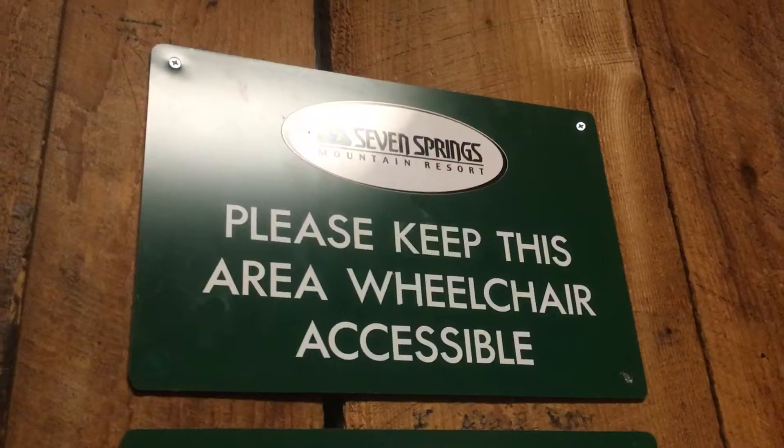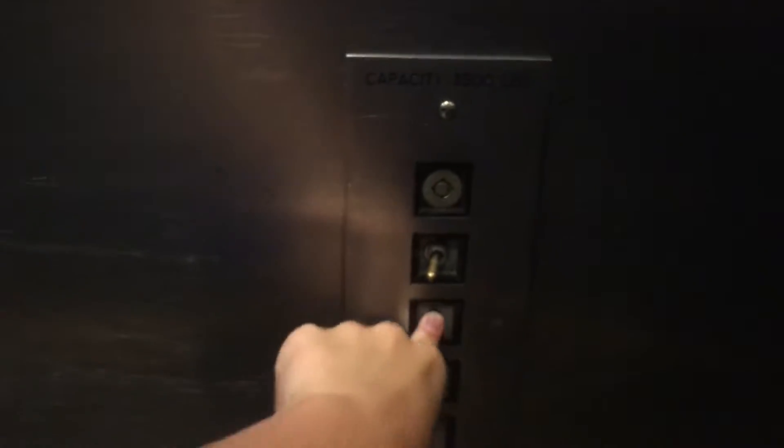It's a nice elevator. New original lantern. We'll go up to three.